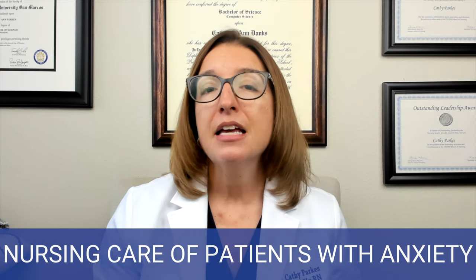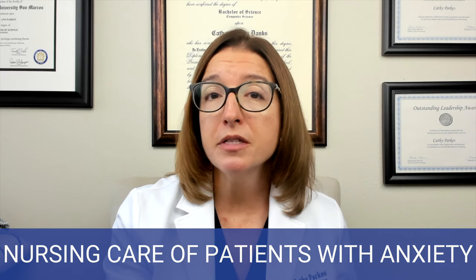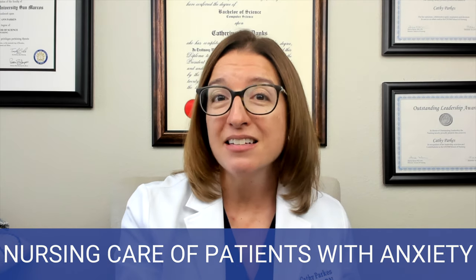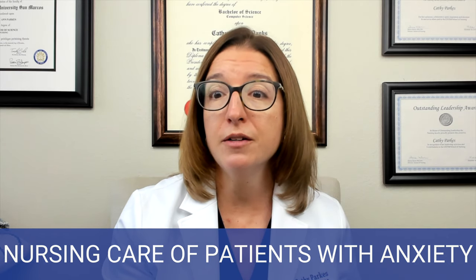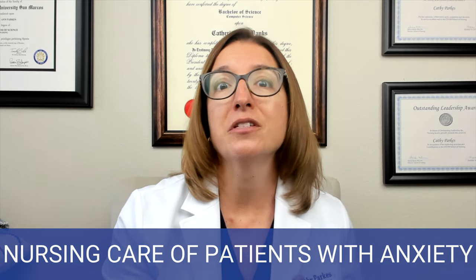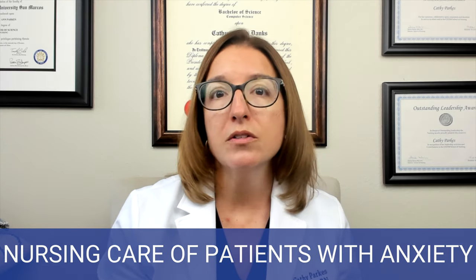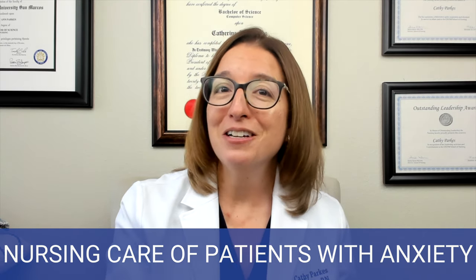Now let's talk about nursing care of a patient with anxiety. If your patient has mild to moderate anxiety, you can help with problem solving. You can evaluate what coping mechanisms they've used in the past that have been successful, because maybe they can use those again for the current situation. You can help provide an outlet to relieve their tension and anxiety — this definitely includes exercise. Getting that heart rate up brings down the cortisol levels and can really help with anxiety. That's good advice for not only your patient, but also you.